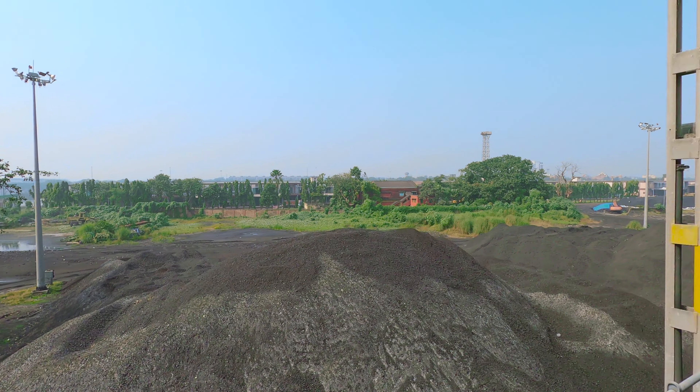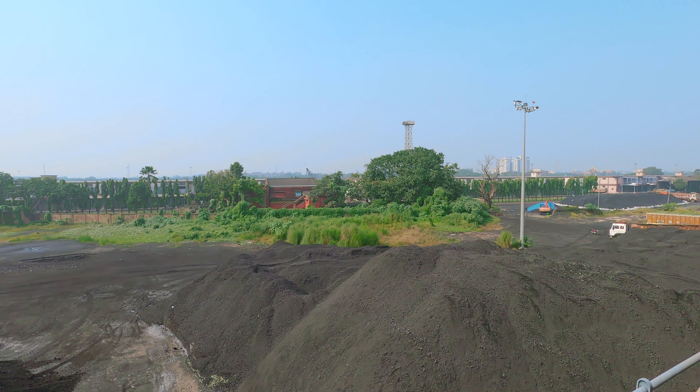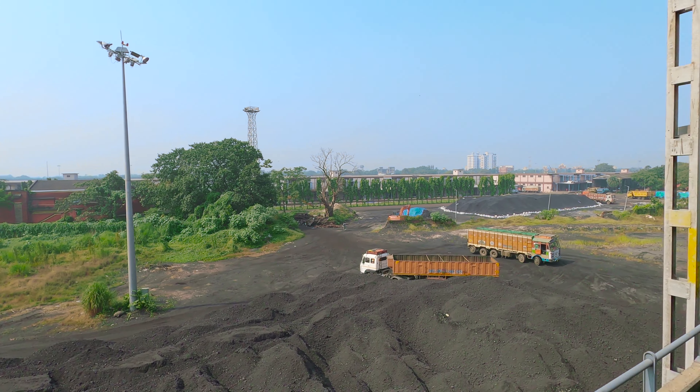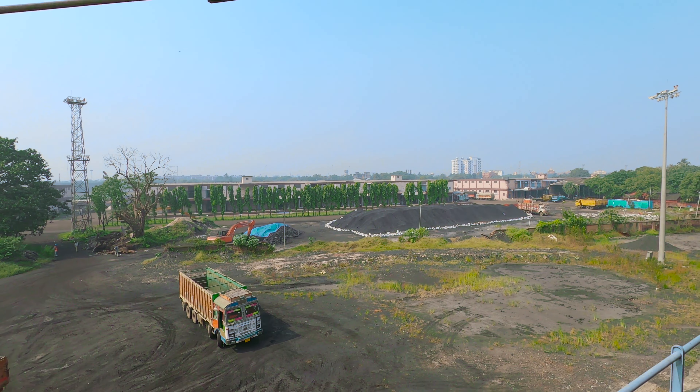There are millions of Indo-Mauritians, Indo-Fijians, and Indo-Caribbean people living in the world today. The dock was set up at Kidderpore in 1892, and Kidderpore Dock 2 was completed in 1902.